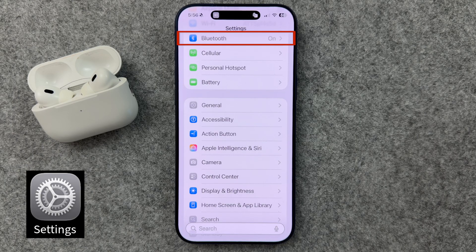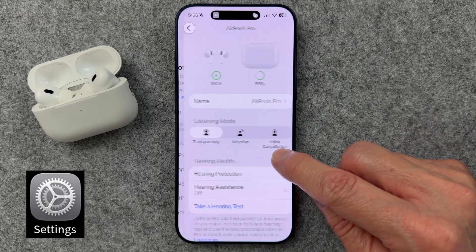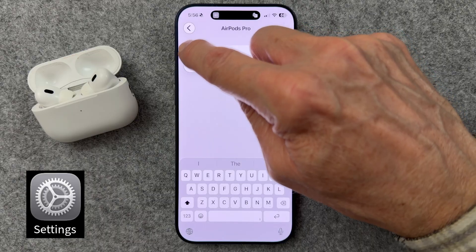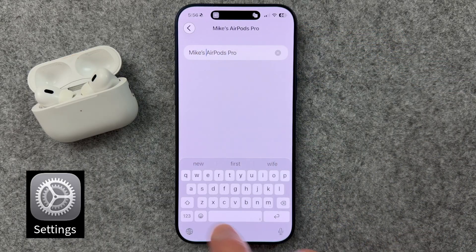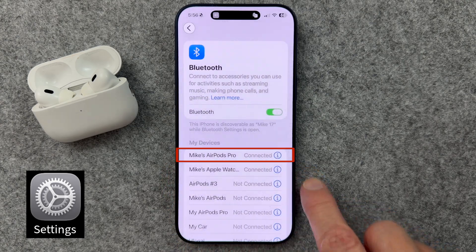If you don't like the names of your Bluetooth devices, or you have too many with similar names, here's a quick tip to rename them. Once your device is connected via Bluetooth to your iPhone, simply go to Settings, Bluetooth, click the I, then click the name and give it a better name that stands out from the others in your family, for example. Bluetooth lists can get messy fast. You can rename devices, but only when they're connected.